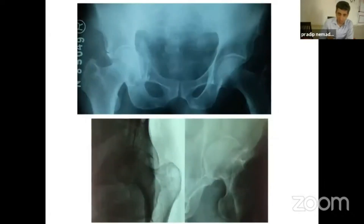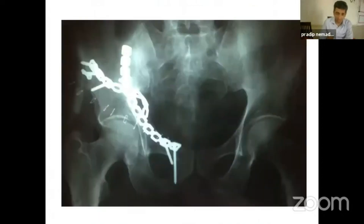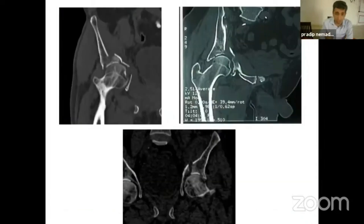Third case — a series of cases done earlier. This case again has a dome-impacted fracture. At the end of the surgery, the picture looks very good. You are very happy — we have done a very good job, restored the joint to normal. But what happens in the follow-up?